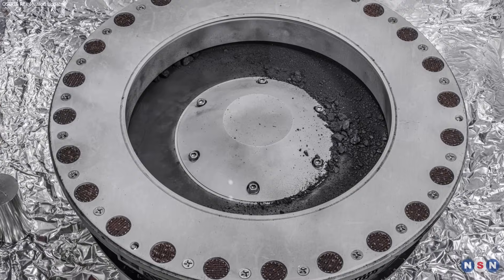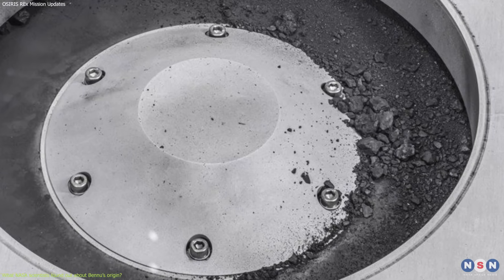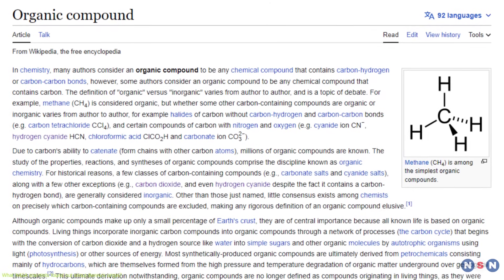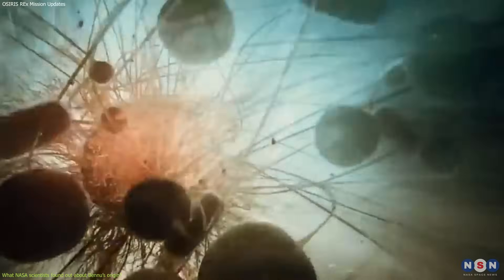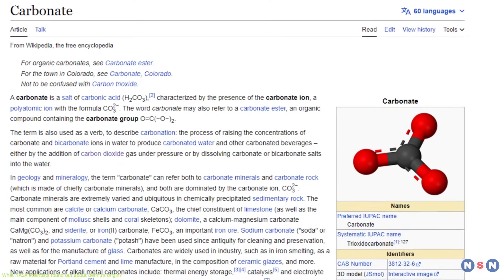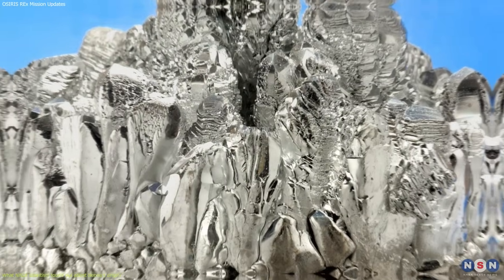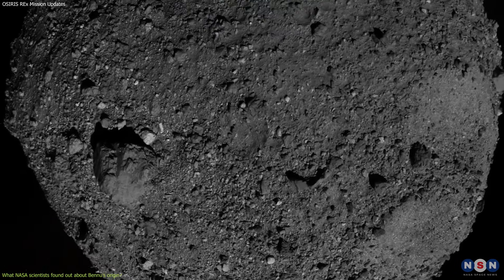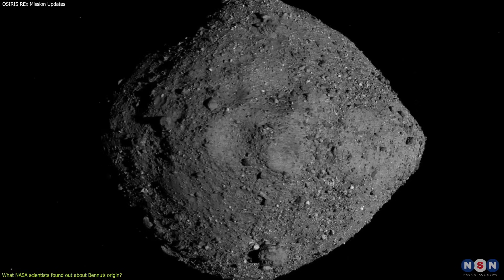The results of the analysis were astonishing. The sample contained water molecules and a large amount of carbon-bearing material, such as organic molecules and carbonates. Organic molecules — compounds containing carbon and hydrogen, and sometimes oxygen and nitrogen — are considered the building blocks of life. Carbonates are minerals containing carbon and oxygen, formed by chemical reactions between water and rocks. These findings suggest that Bennu is not just a pile of dry rocks, but a rich reservoir of water and carbon preserved for billions of years.